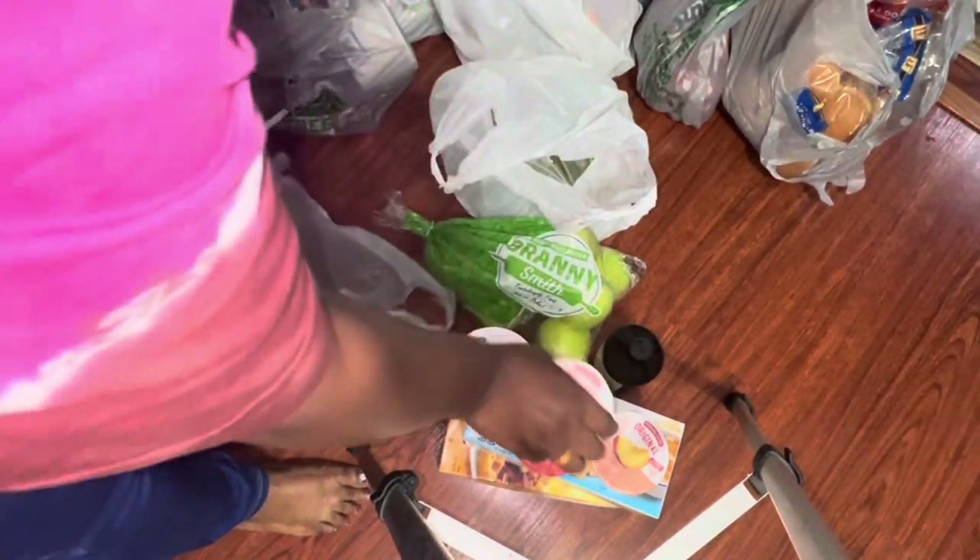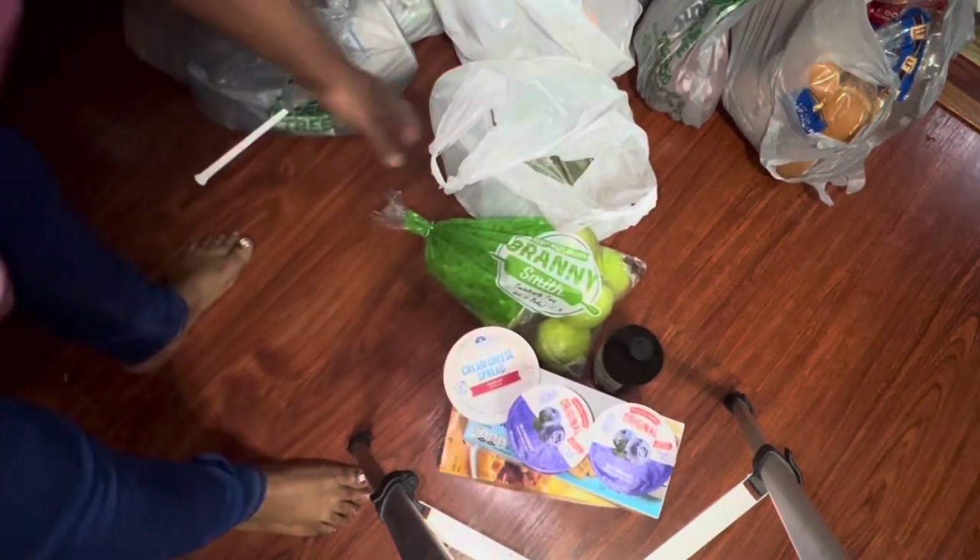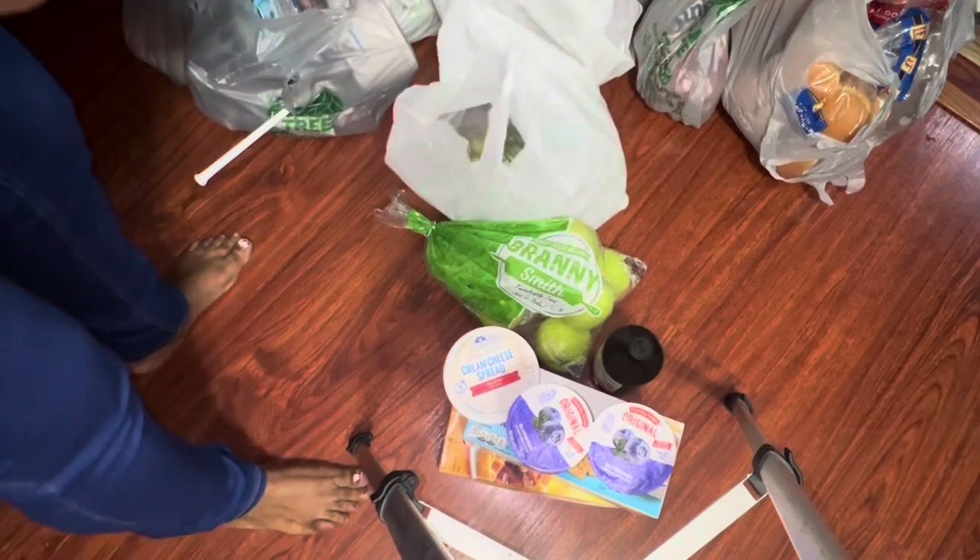I got yogurt, cream cheese, and more yogurt as well. And I got some grapes here.